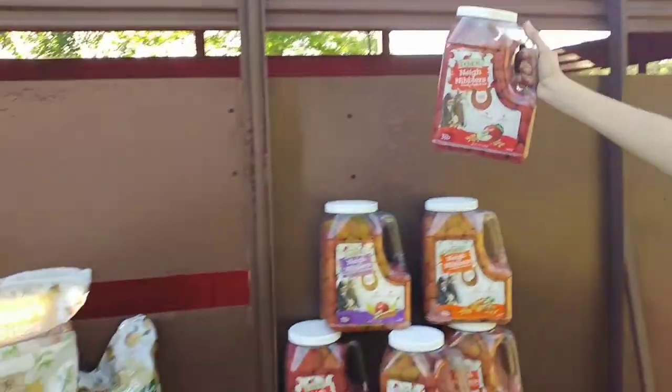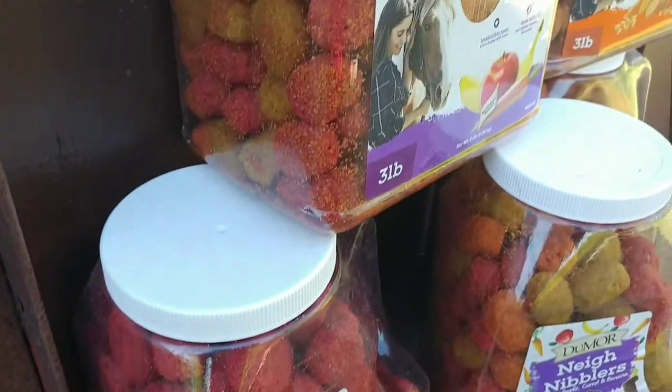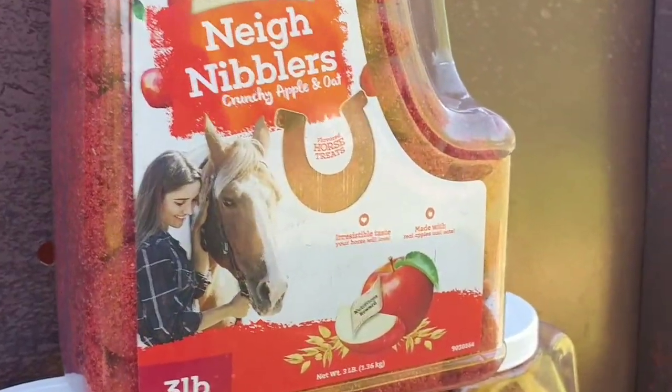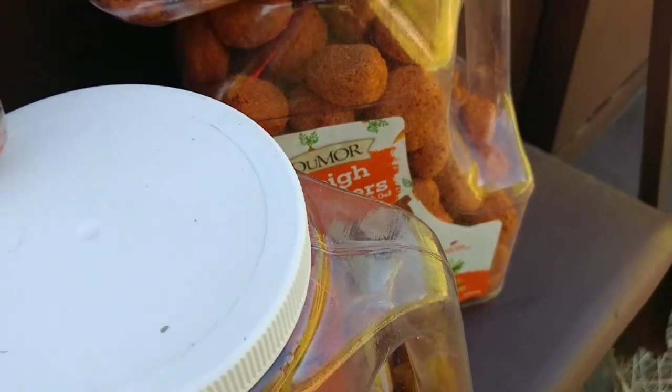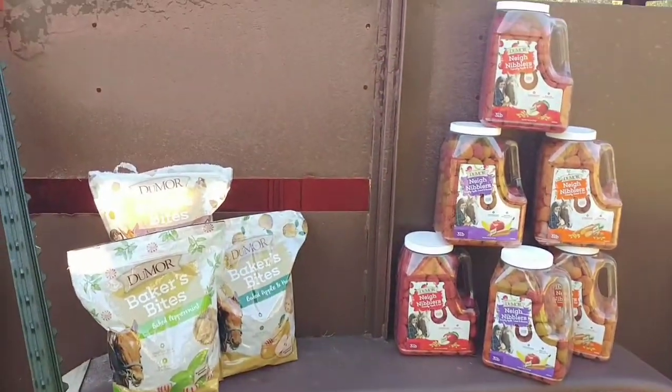Hey guys, it's Jamie and today we're gonna be doing a video because Tractor Supply sent us a ton of horse treats — not just one, a bunch of horse treats. We weren't expecting a big package in the mail, so when we saw a big box from UPS we didn't know what it was. We opened it up and realized Tractor Supply had sent us a bunch of horse treats. Whiskey and Liberty are very much appreciative.